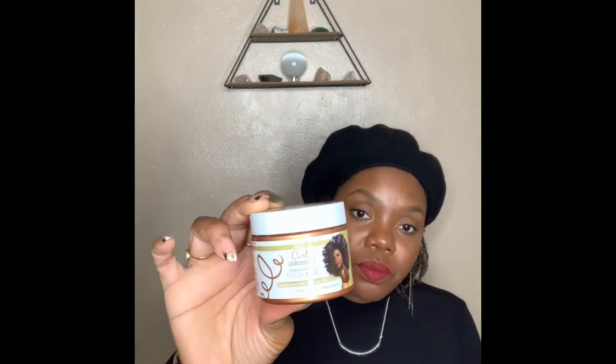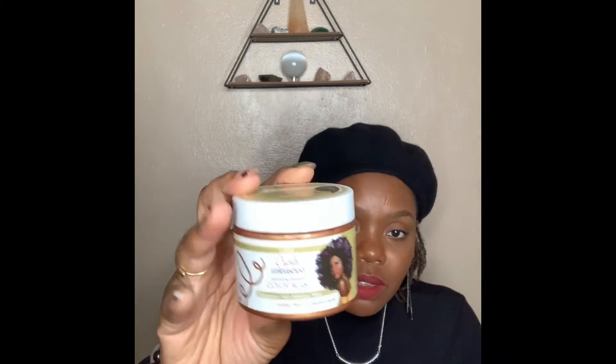I'll go ahead and twist my hair up. I know you can see my hair — I haven't colored it. I want to get it colored, but I'm still contemplating if that's something I want to do. So in the meantime, what I've been using is this right here: the ORS Curls Unleashed Moisturizing Beeswax Curl Blast. This is a temporary makeup wax, and this particular color is called Golden Bars. I've been using this for quite a while — it doesn't leave any residue, it actually moisturizes my hair, it doesn't rub off, and it washes out perfectly.